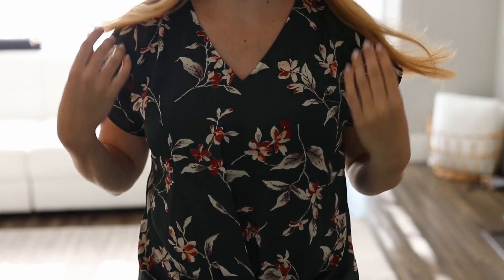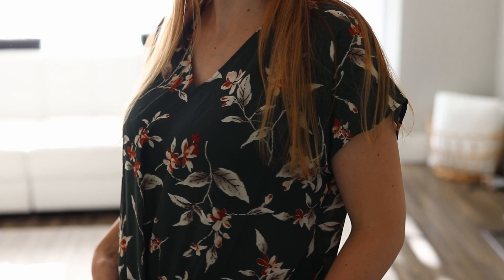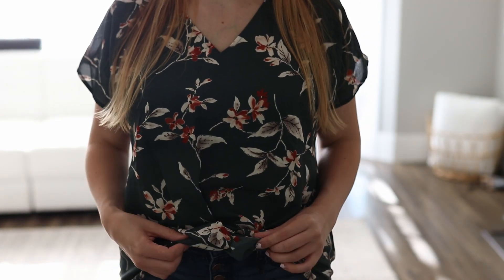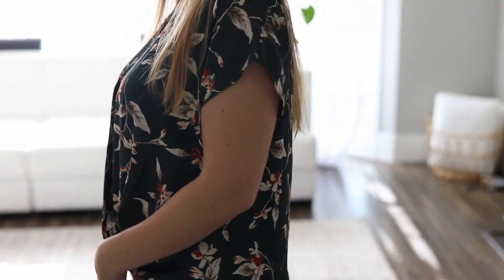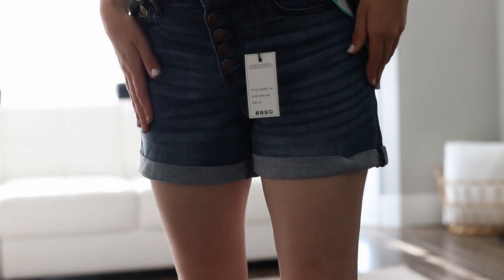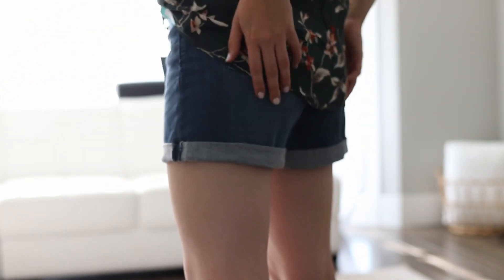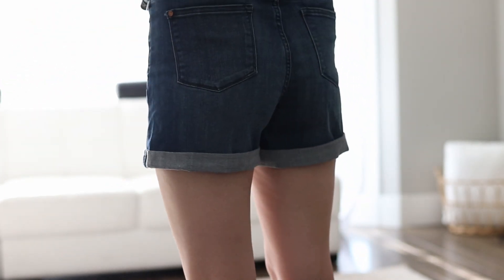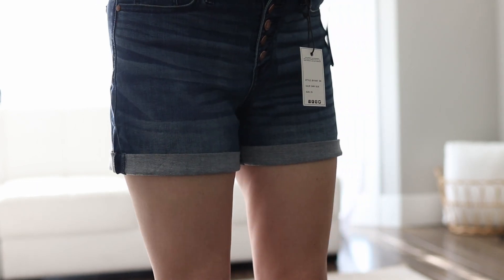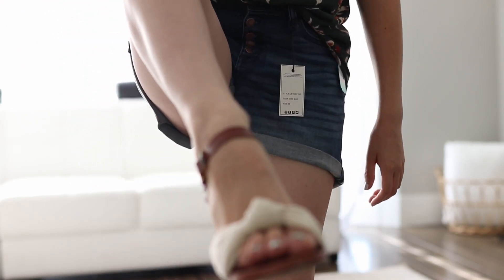Here's the next item. It's this shirt in a dark green color with flowers — it's floral. The front has a knot and it kind of goes lower in the back. Here are the shorts — they're not really tight, just kind of loose, which I like. They're high-waisted shorts. Cute. I do like them. And it came with these sandals.